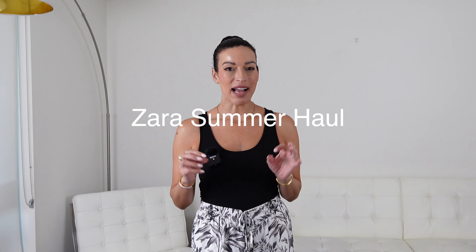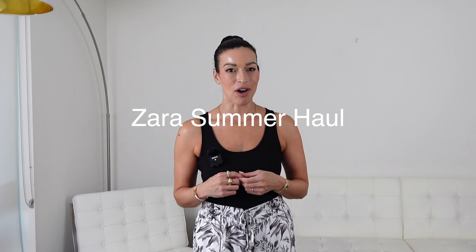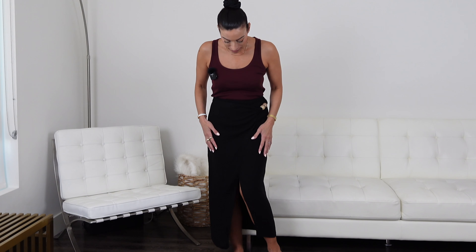Hello and thank you for tuning in today. I have a beautiful Zara summer haul ready for you — seven gorgeous outfits and one dud. I can't wait to show you everything, so let's begin.